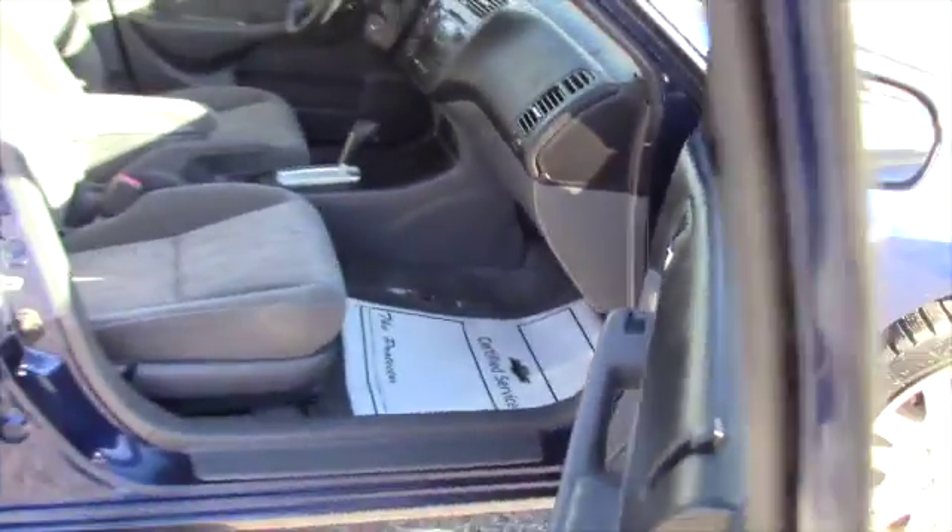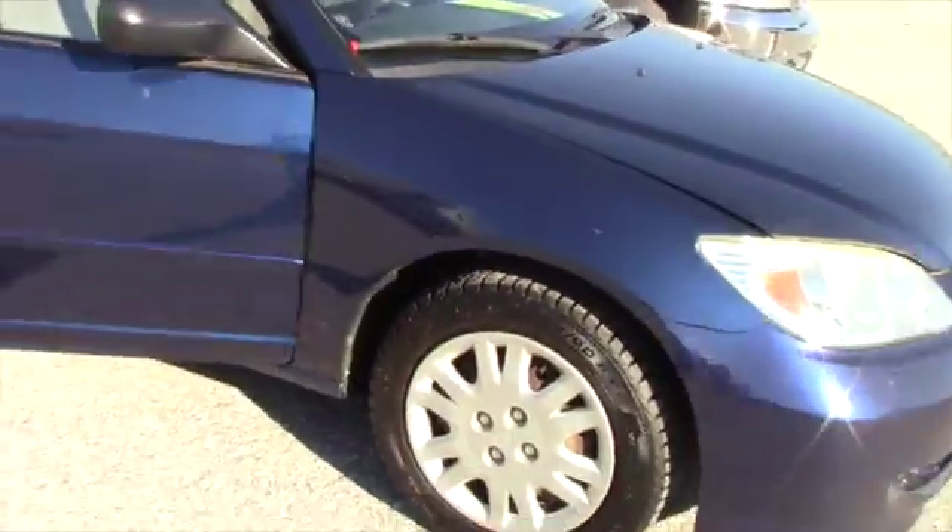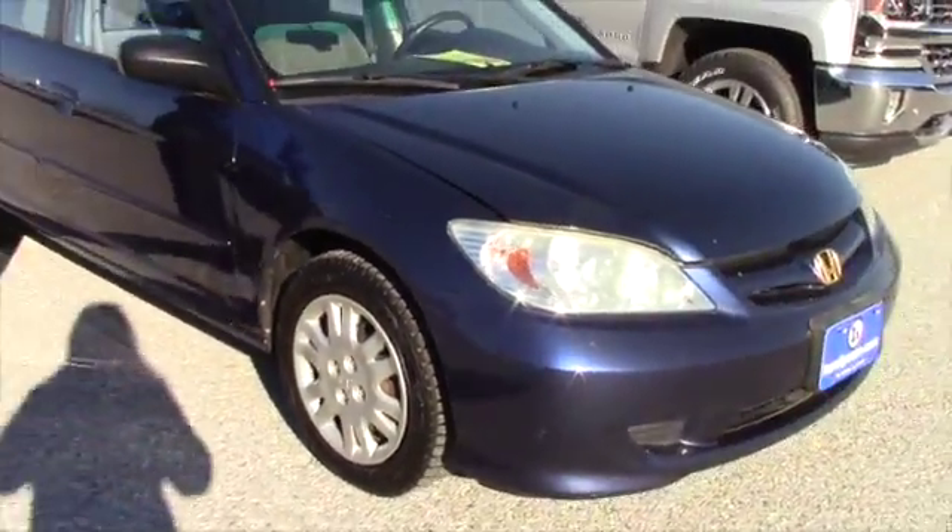Definitely at a good price point as well. Front wheel drive, does you justice in the snow as well.